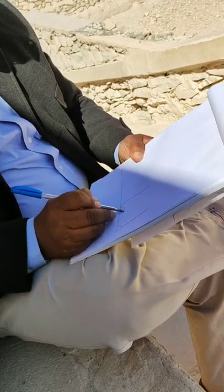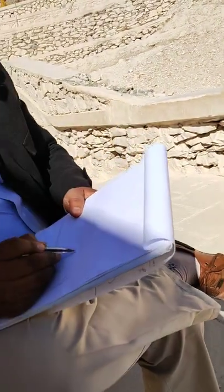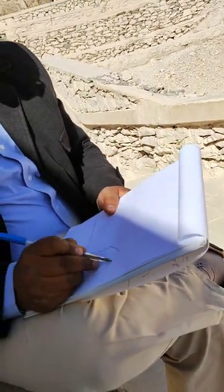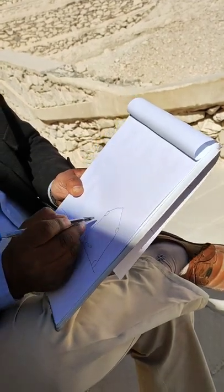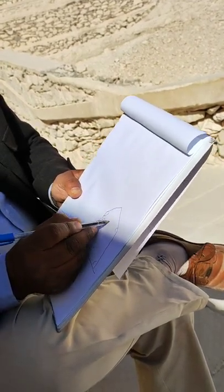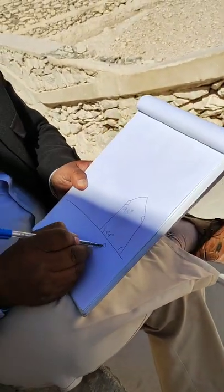They started with a 54-degree angle, then modified it to 43 degrees to finish the building with less weight on top. This is what we call today the Bent Pyramid.